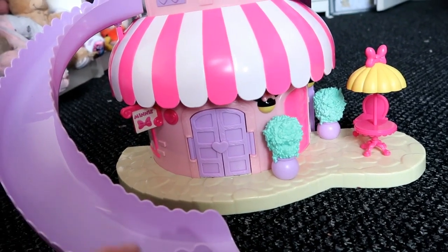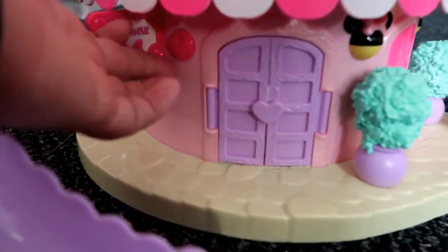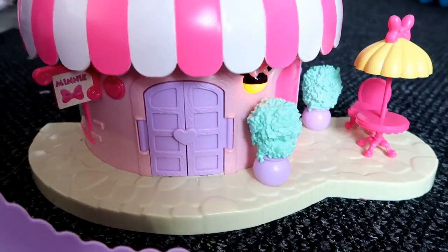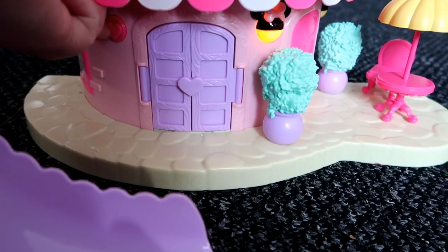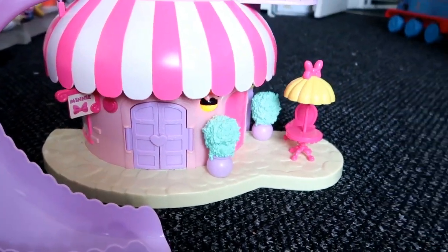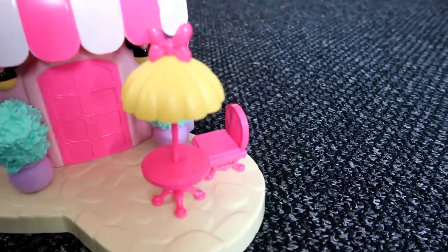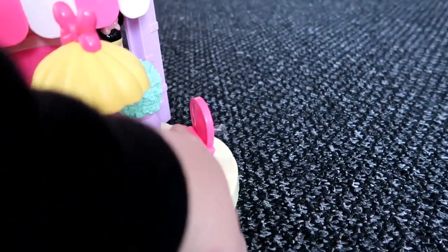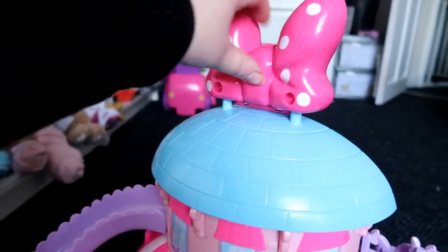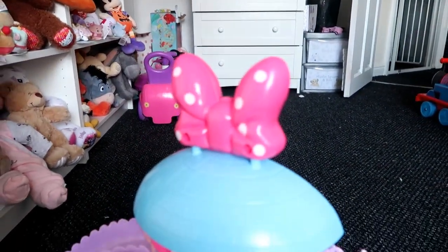This has a button on the bottom you turn on and off because it does have light and sound. You press this little button and it lights up and rings the doorbell — that's the only sound it has, not much but that's it. It comes with little plants you can move around, a table, a little patio table and chair, a big slide, and a bow that opens up. The door opens so figures can go in and out.